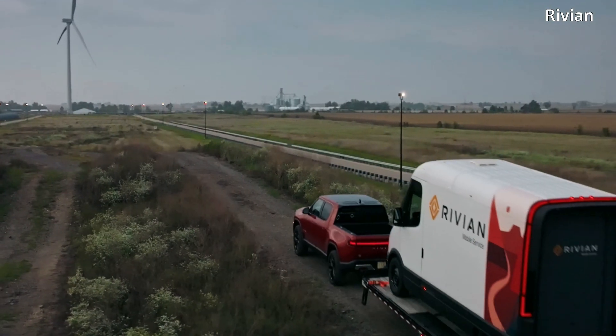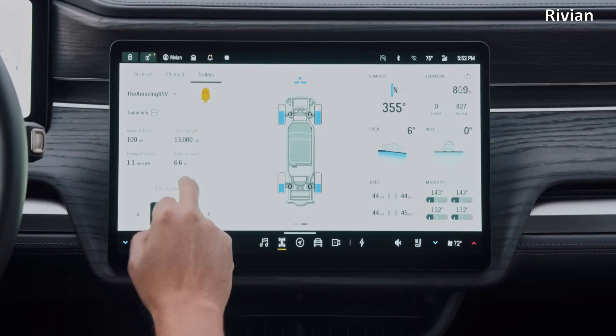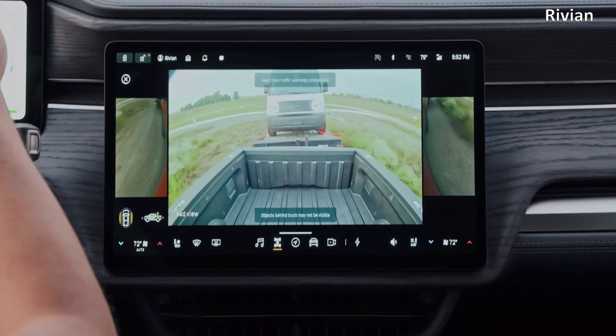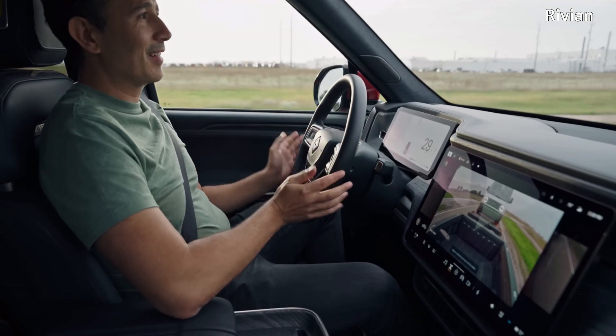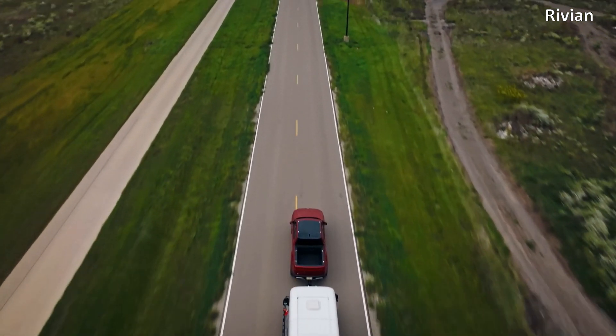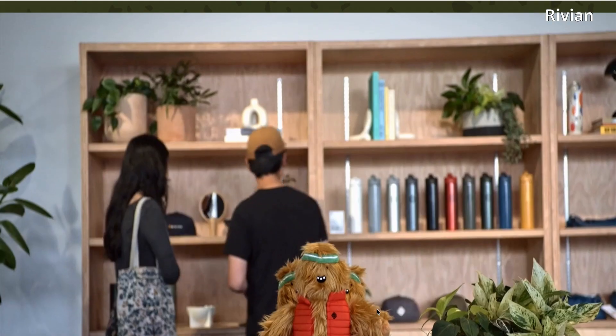In our comparison of the R1T with the Cybertruck and the F-150 Lightning — the link of which you can see here or in the description — we saw the R1T trail in things like bidirectional charging, which, though not a big issue today, could be important going forward. Something that both the other two trucks are capable of. There is no dearth of places to improve upon and we'll look up to Rivian for the same.